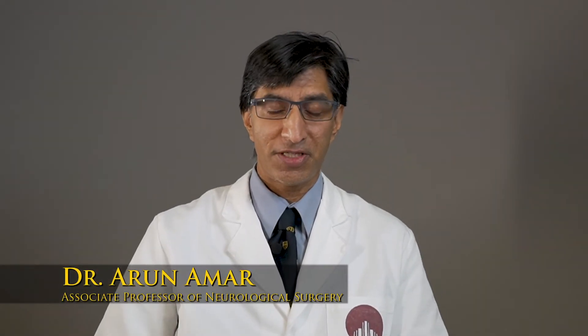This is Arun Amar, and I'll be discussing the evaluation and treatment of patients with acute ischemic stroke.